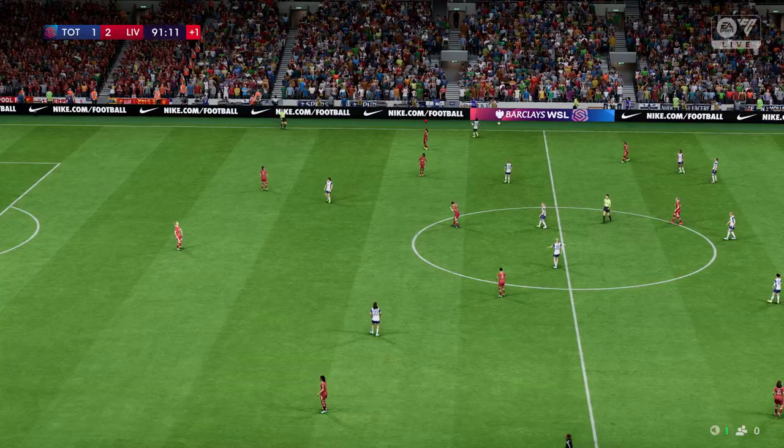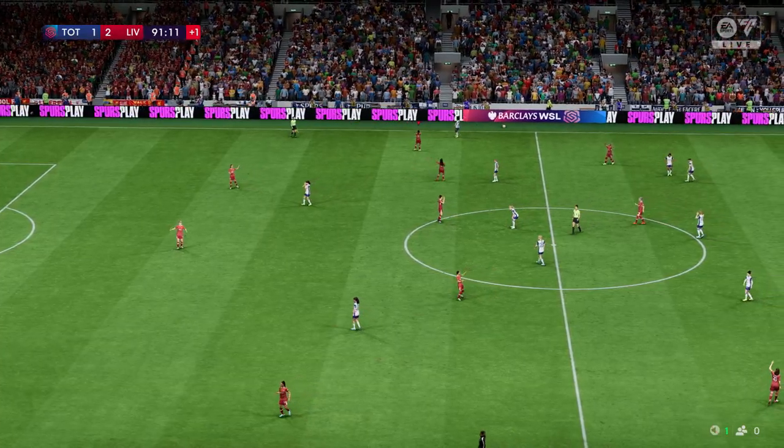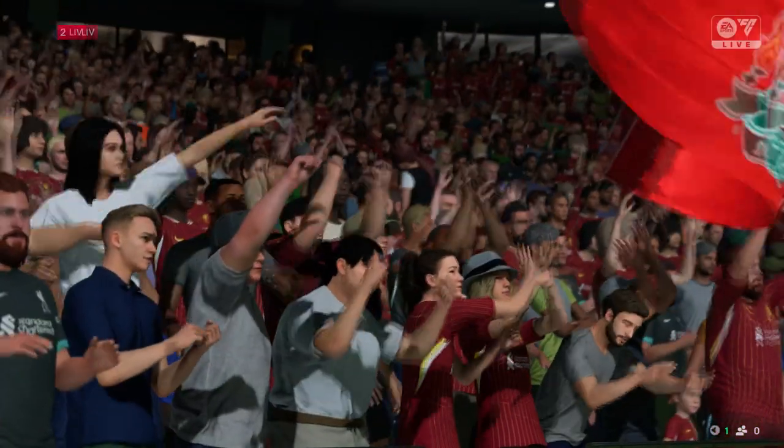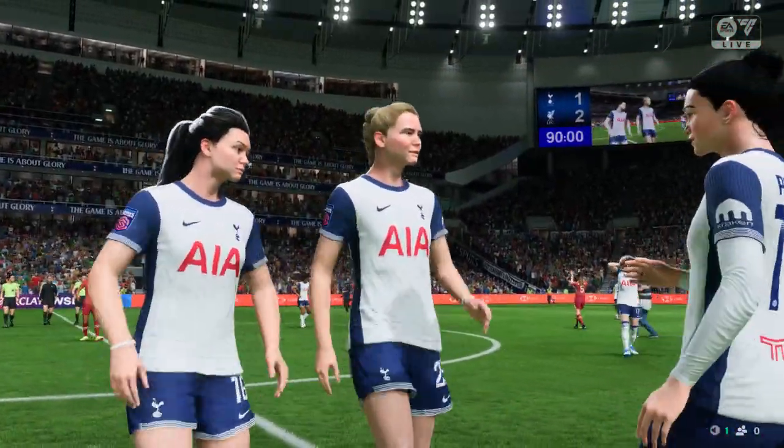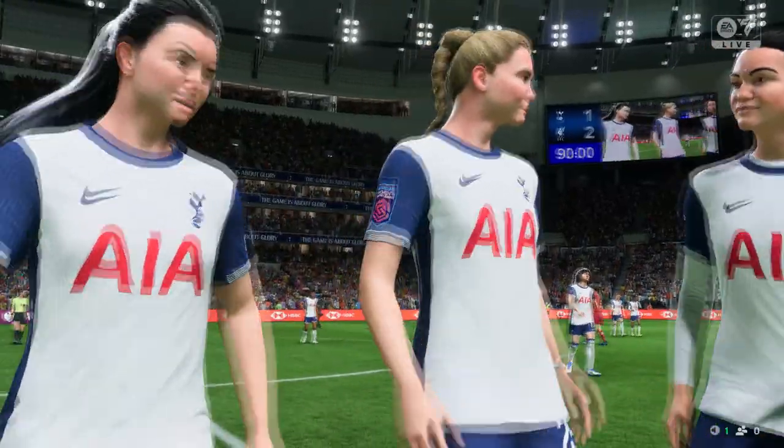That is all for this game. It goes into the books as a victory for Liverpool. As we've seen, they're a good team — they've got talented players and they have a decent coach. This should be an excellent season for them.